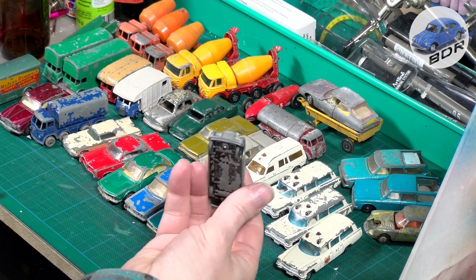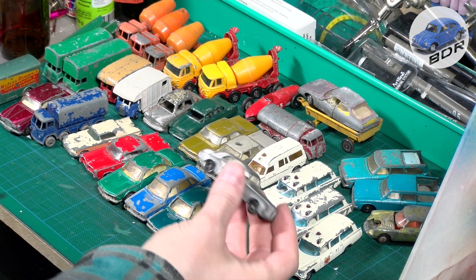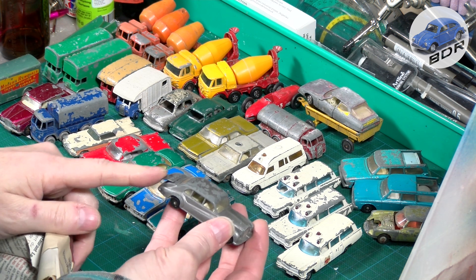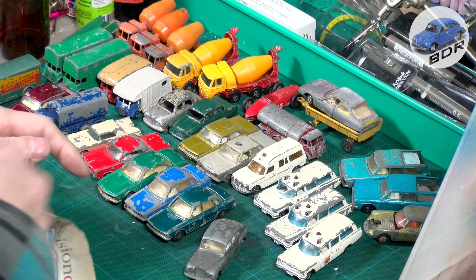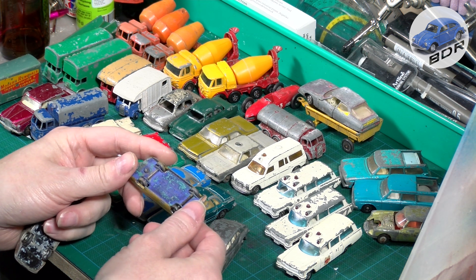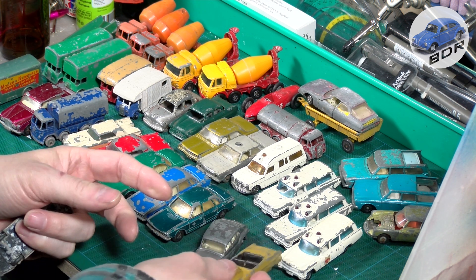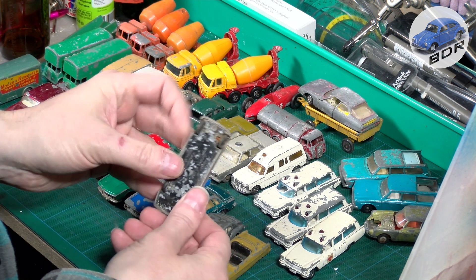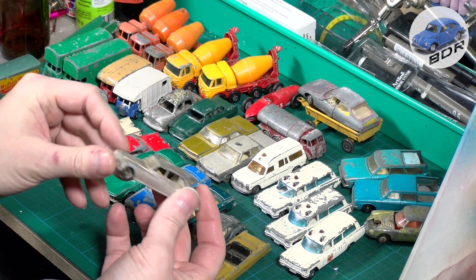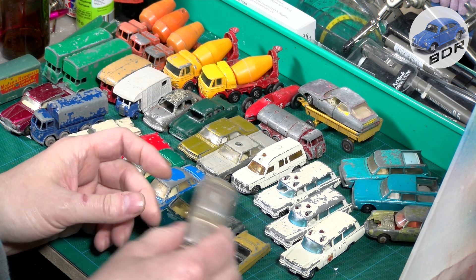Next up we have a Rolls Royce — the Rolls Royce Phantom V, Lesney number 44. Very good shape, just needs a repaint. Opening trunk. Then we have a Zodiac convertible, missing its window piece but otherwise in great shape. Another Rolls Royce model, also with its trunk. The window has been painted over, pretty rough shape but no cracks or bends — so this will probably be restored in the future.